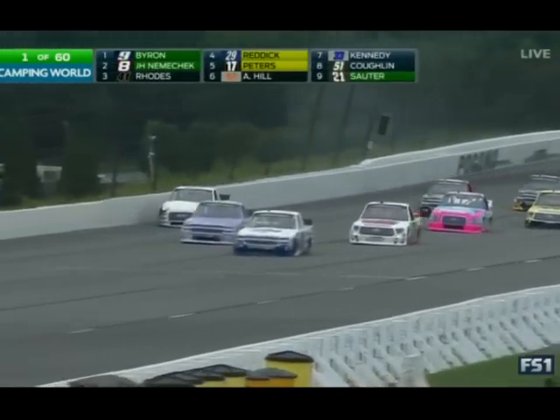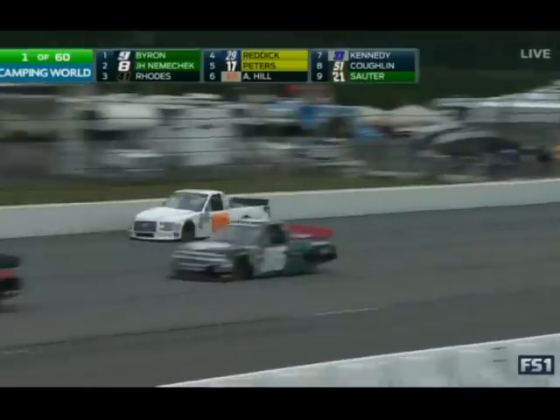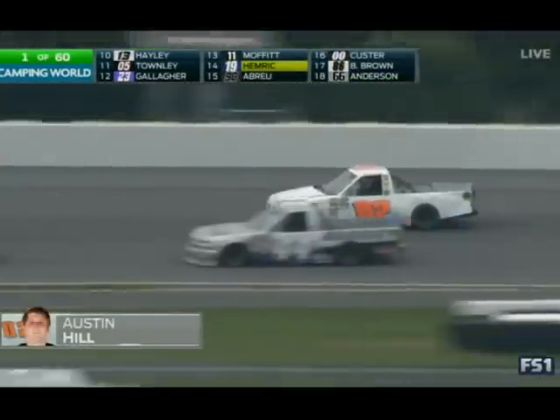Austin Hill into the wall — already one into the wall. Hard contact for Austin Hill. We talked about that great start for Austin — he rolled off in the sixth position, but it didn't go well from the word go.